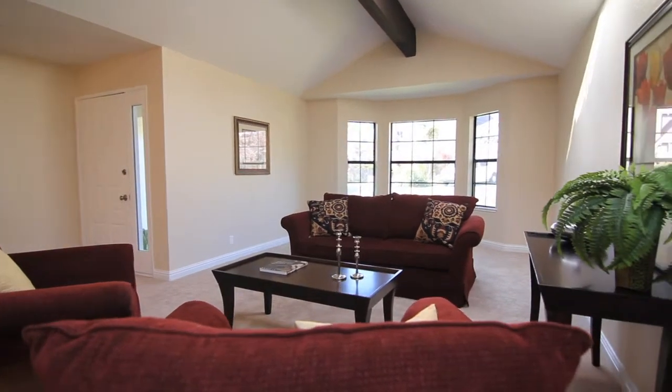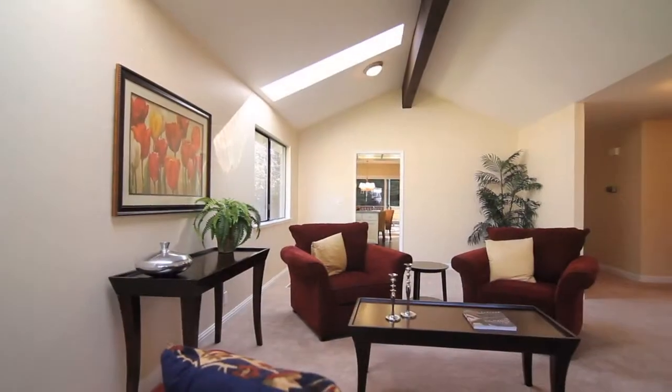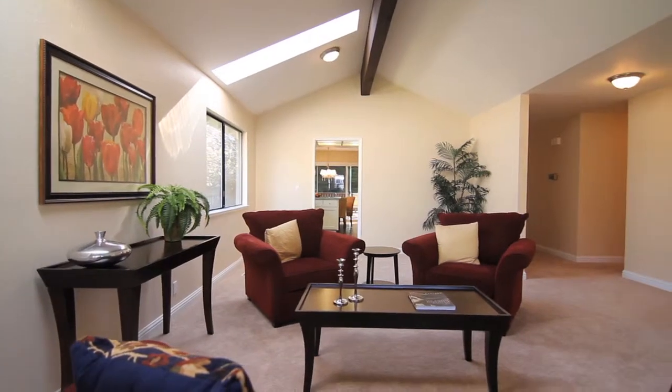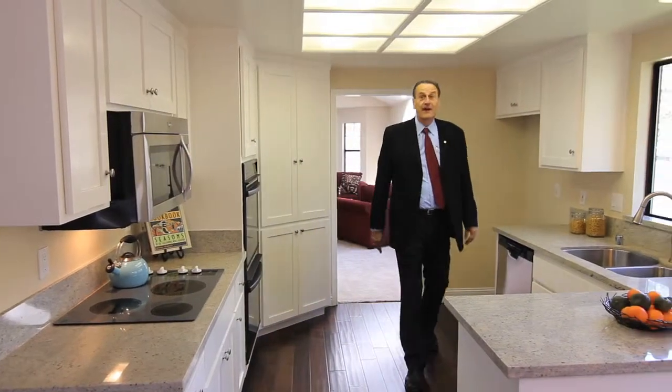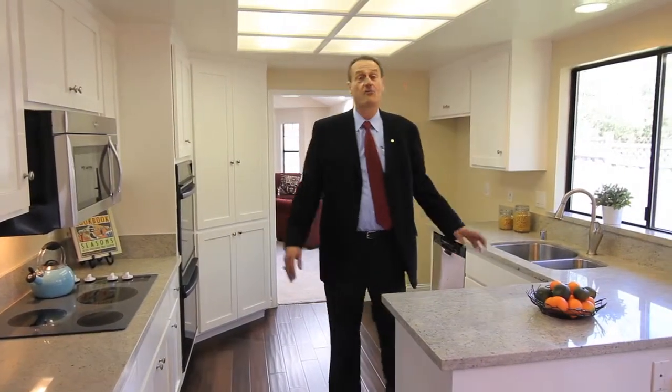Big cathedral high ceilings — a wonderful place to entertain, relax with the family, or just enjoy. This beautiful, open, bright kitchen has been all redone.